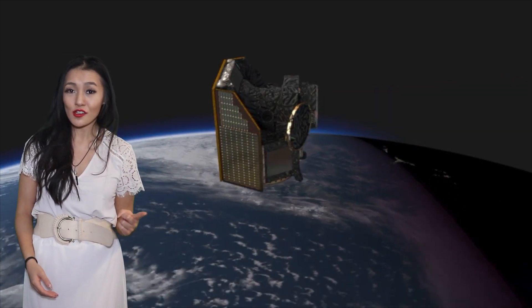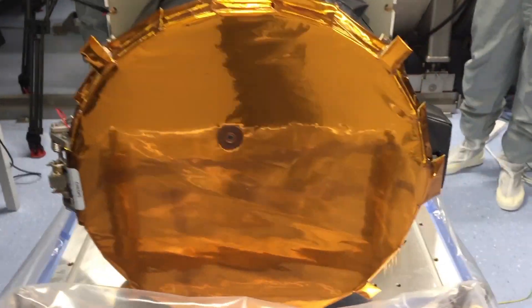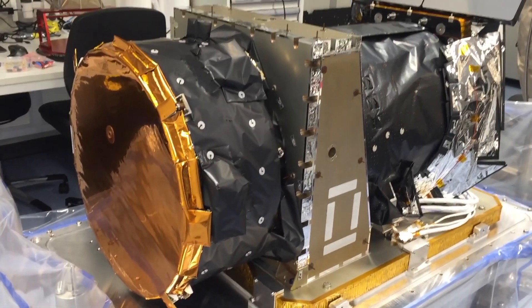CHEOPS has just one scientific instrument on board, and this is a photometer that measures the intensity of light from stars in the visible and near-infrared wavelengths.